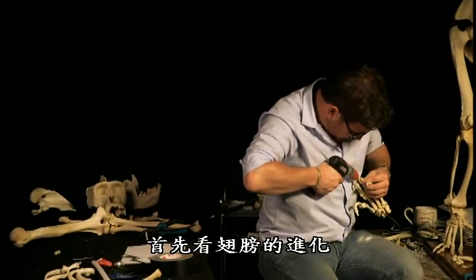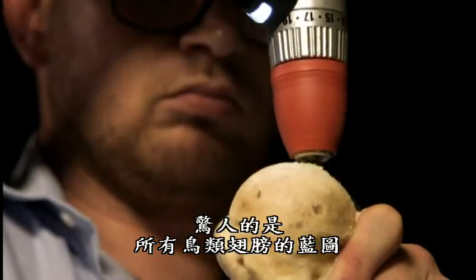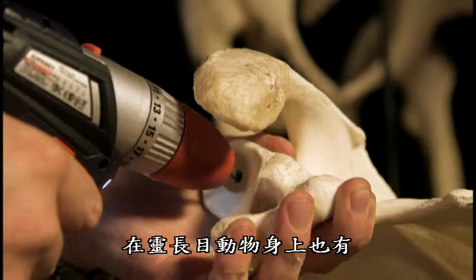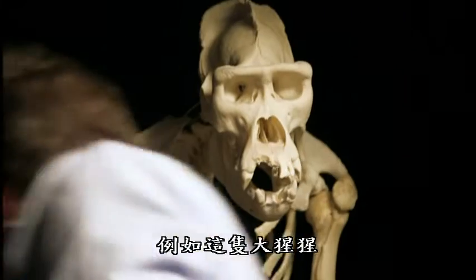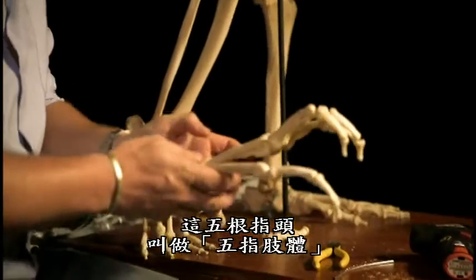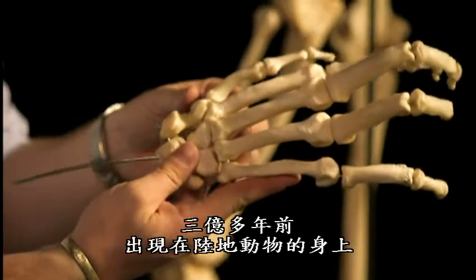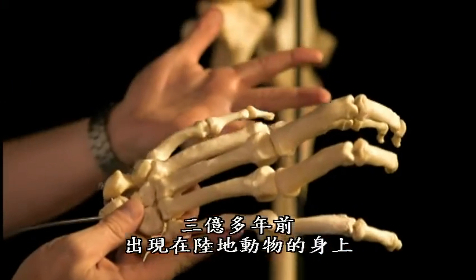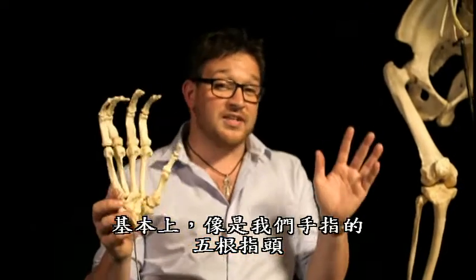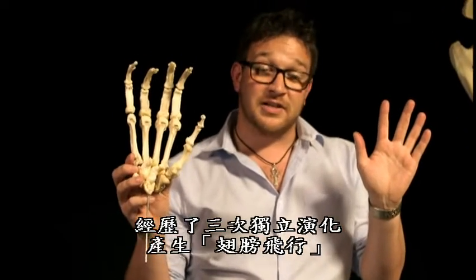First up, the evolution of wings. Surprisingly, the blueprint for all vertebrate wings can be seen in the primate skeleton, like this gorilla — and you and me. These five digits are known as the pentadactyl limb, and first appeared in land animals over 300 million years ago. Basically, from five fingers like ours, winged flight has evolved independently three times.